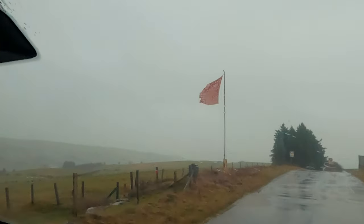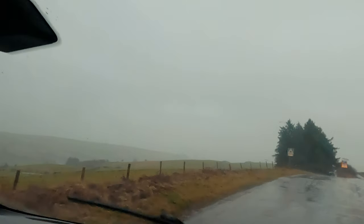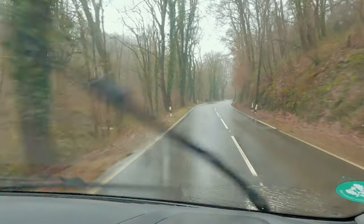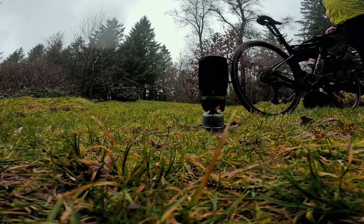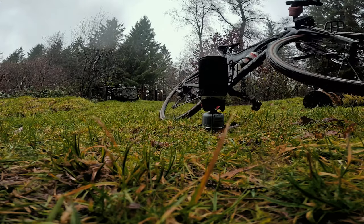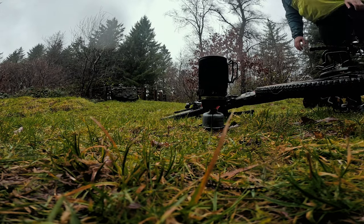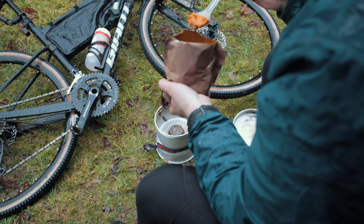Seeing the troops getting indexed on the mountain top on the way back had me thinking. Perhaps tomorrow's off-grid, off-map and off-road explore over the mountain summit may not just be beyond my ability in this weather - it would also be reckless. If something were to happen to me, sense needed to prevail and a new plan needed to be drawn up. But first, food.